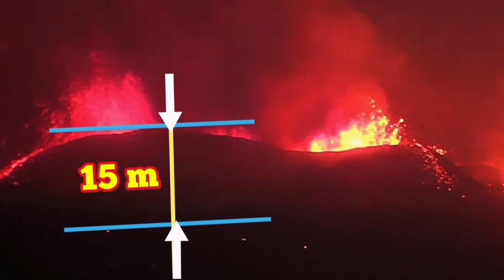You may ask how I know it is 15 meters. This is an estimate, of course. As a geologist, we are trained to do this.